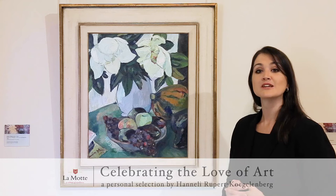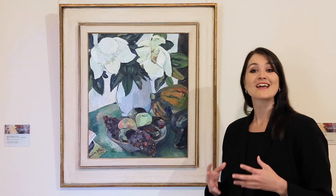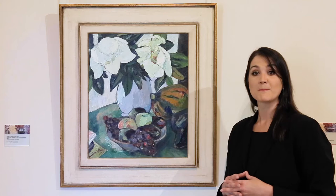Although Stern produced still life paintings prolifically throughout her life, biographers agree that the 1930s and 40s present a high watermark in her career. The abundant energy with which Stern approaches still life is evident in this painting, Still Life with Magnolias, painted in 1936.